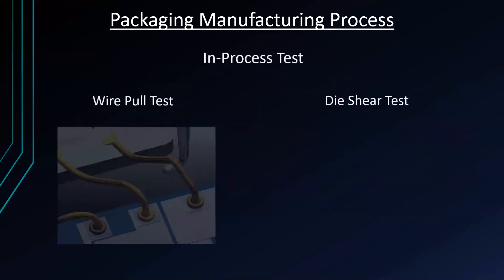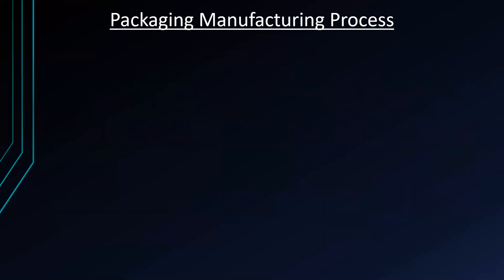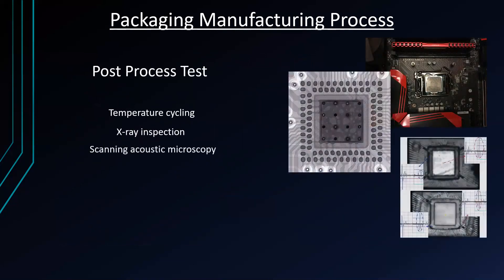How do companies test their chips? They use in-process tests and post-process tests. The in-process test uses wire pull test and the die shear test. Post-process tests use temperature cycling, X-ray inspection, scanning acoustic microscopy, and electrical tests.